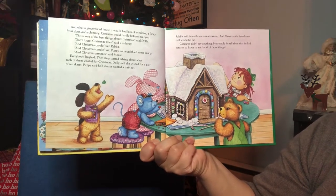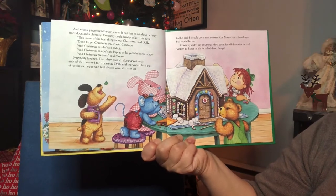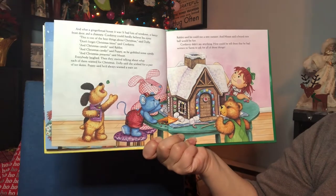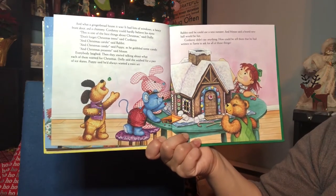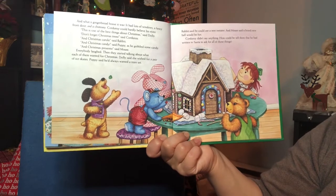And what a gingerbread house it was. It had lots of windows, a fancy door, and a chimney. Corduroy could hardly believe his eyes. "This is one of the best things about Christmas," said Dolly. "Don't forget Christmas trees," said Corduroy. "And Christmas carols," said Rabbit. "And Christmas candy," said Puppy, as he gobbled up some candy. "And Christmas presents," said Mouse. Everyone laughed.